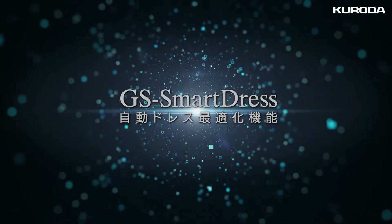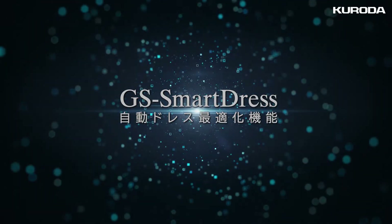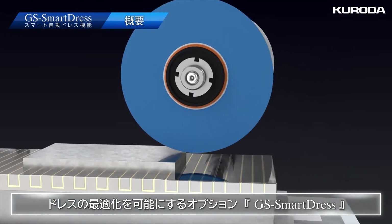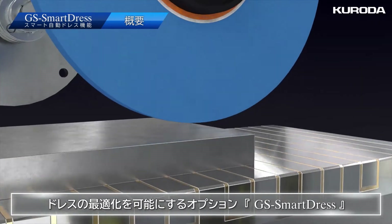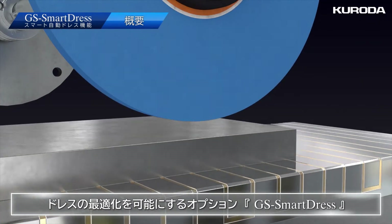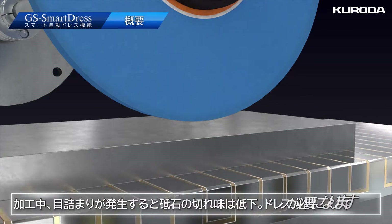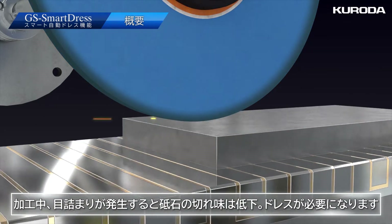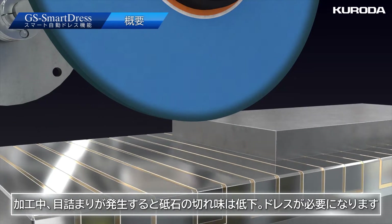GS Smart Dress is an optimization function for automatically dressing grinding wheels. It is an option that enables the optimization of the grinding wheel dressing when conducting grinding processing.